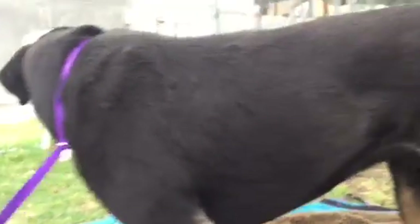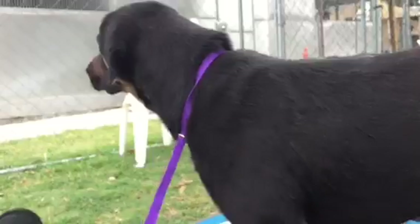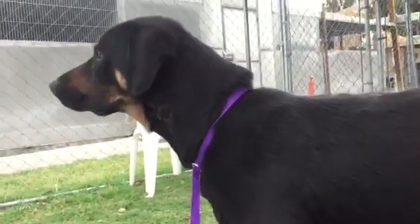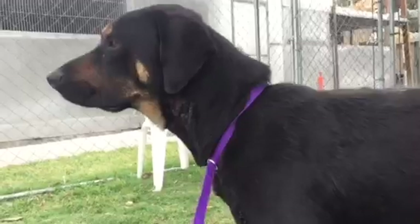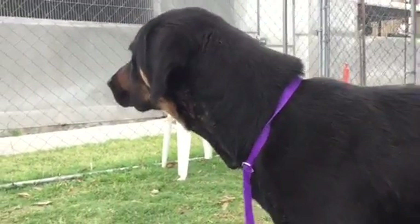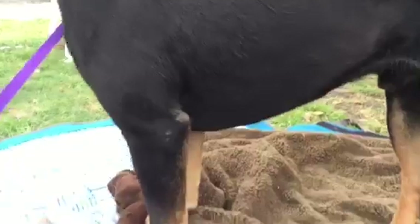I think that's probably why no one has snatched him up, because he's not perfect. He needs a rescue. Rescues can see past these types of things and they know exactly how the dog looks after proper vetting and a little bit of TLC and some love.